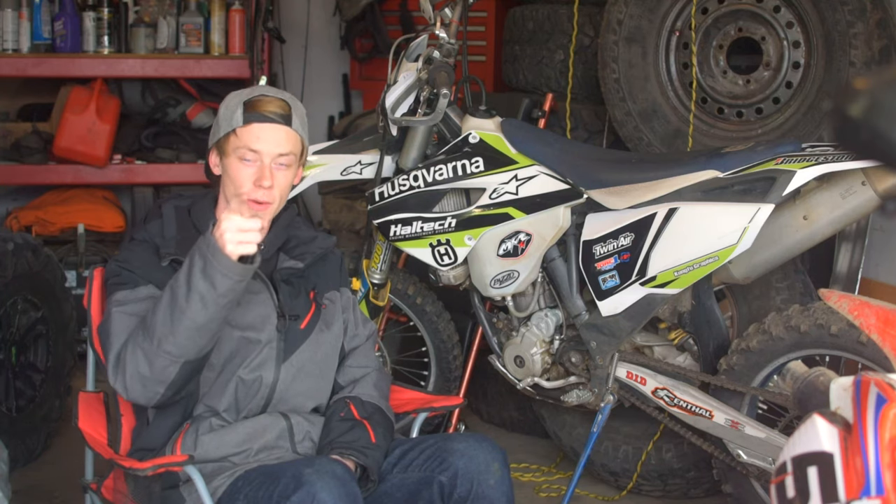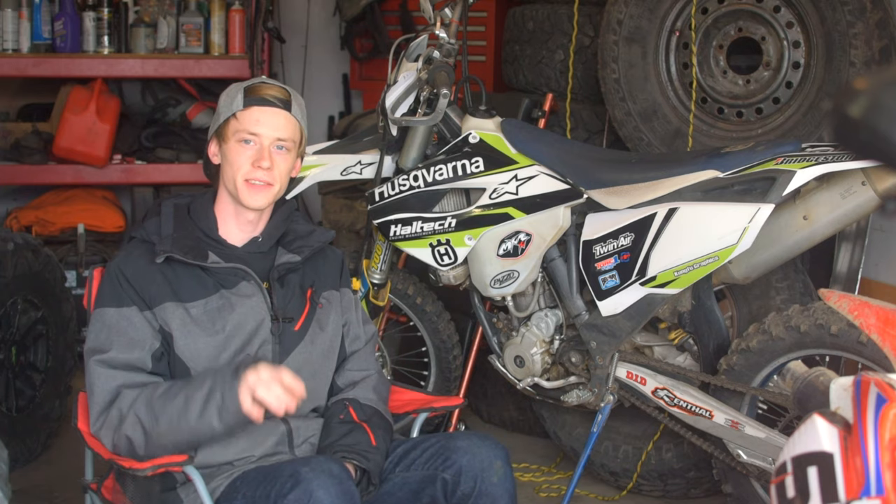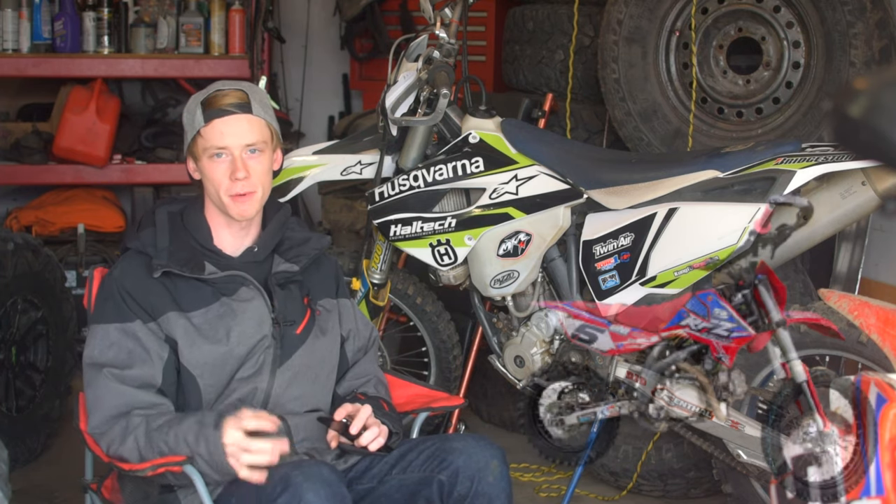Today we're going to cover everything you need to look out for when you're buying a used dirt bike. I'll show you a dirt bike I bought used for a steal of a deal, and at the very end I'm going to show you a comparison between a brand new dirt bike I bought here and a used dirt bike I bought here.